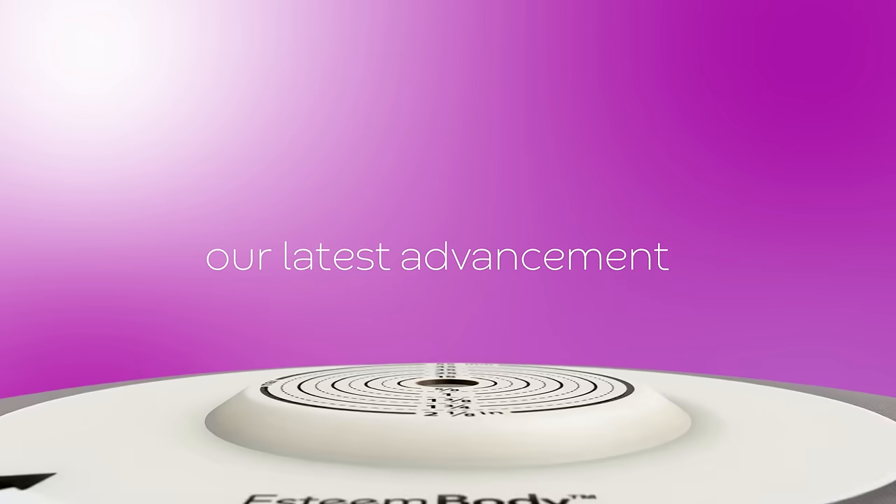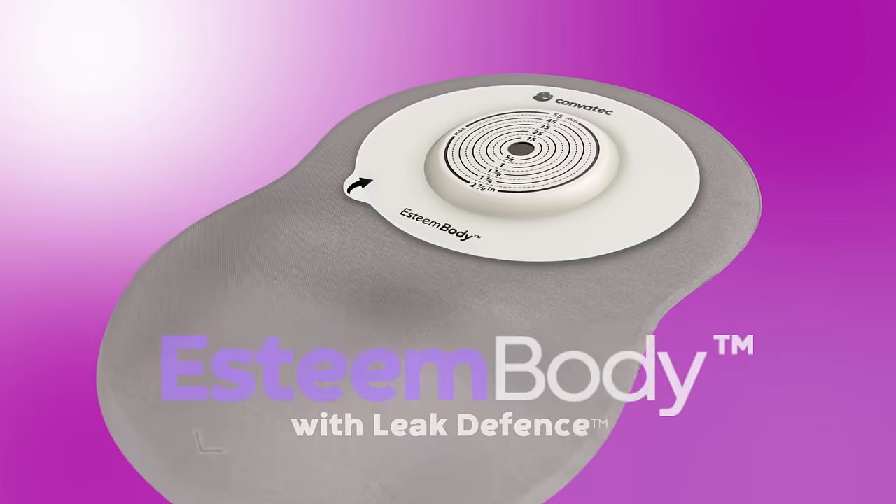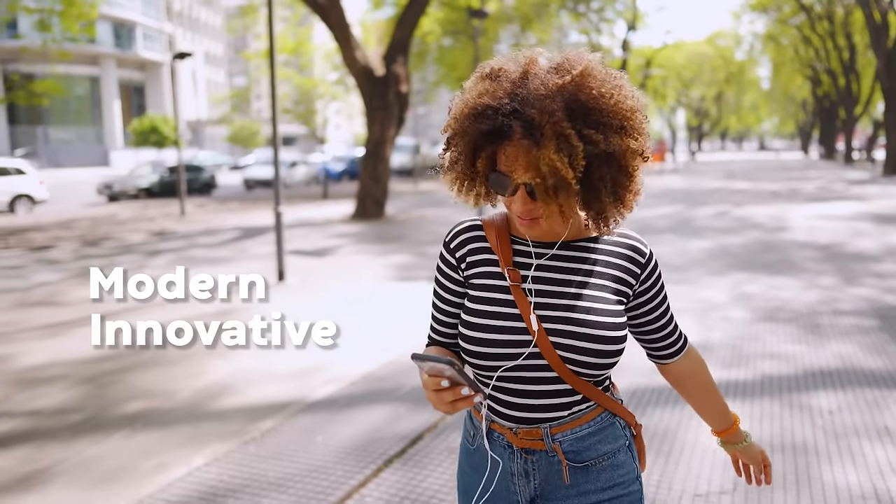Introducing our latest advancement in soft convexity: the new Convitec Esteem Body with Leak Defense. Modern, innovative, trusted.